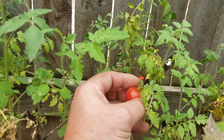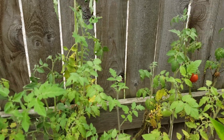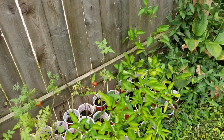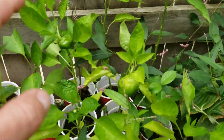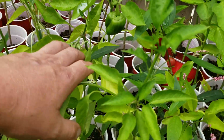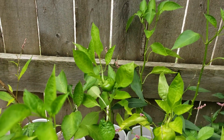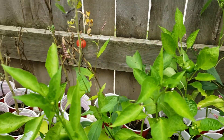We still got some cherry tomatoes — that one's starting to split, we're going to eat it. Really good flavor. I got a few little peppers back here too. We never transplanted these into the ground — they're still in the little red solo cups — but we got peppers on them.